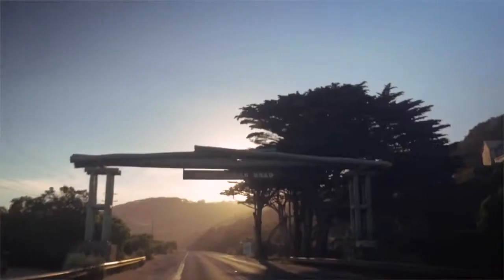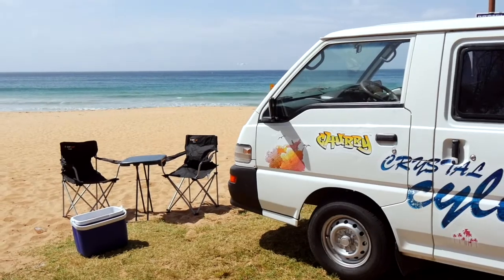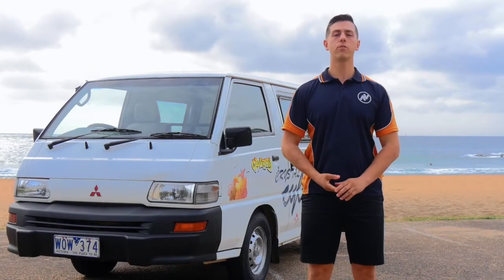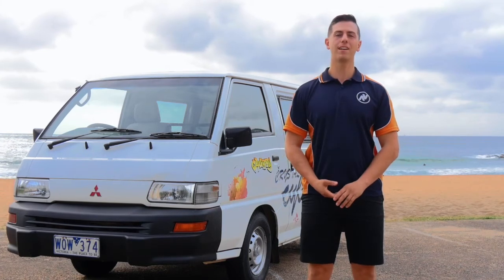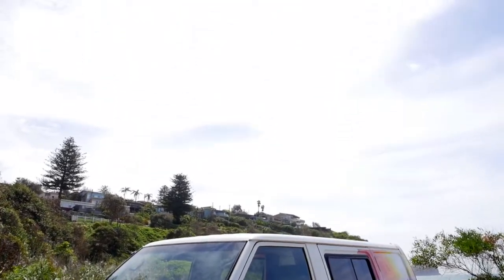Drive easy, knowing that we've got your back, with 24-hour roadside assistance included with every Travelers Autobahn vehicle. Worried about selling your car at the end of your trip? We even offer a unique Australia-wide buyback guarantee. To find out more, visit travelers-autobahn.com.au.